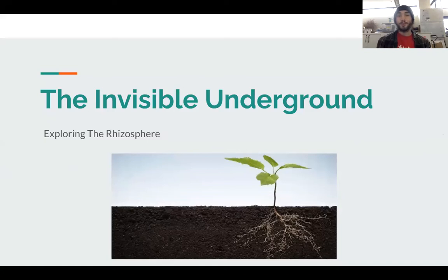Today we're going to talk about the rhizosphere, which is a specific area of the soil. We're going to talk about what exactly the rhizosphere is, and how it helps plants grow and how it's important to us.